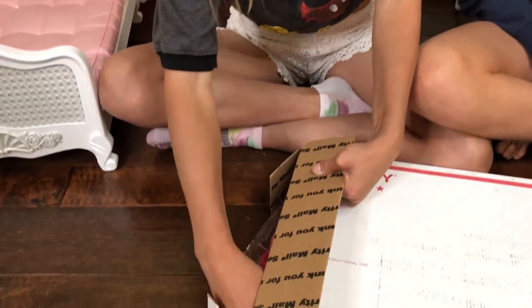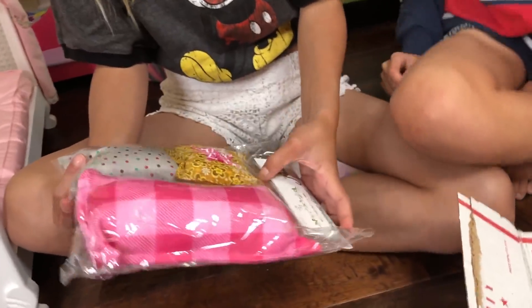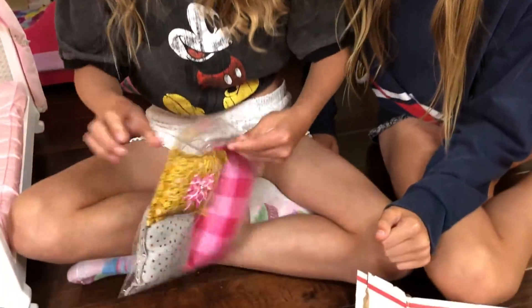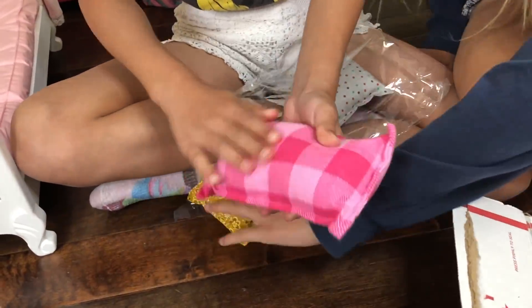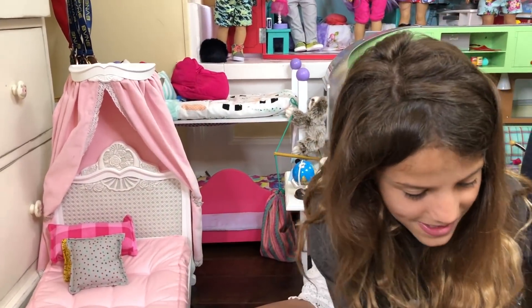I don't know what's going to come in here, so I'm going to open it. Oh, they sent bedding! I didn't know they sent bedding! Do you guys like these? Those are so cute. It's like fuzzy. Does it look so good together? It all looks amazing.